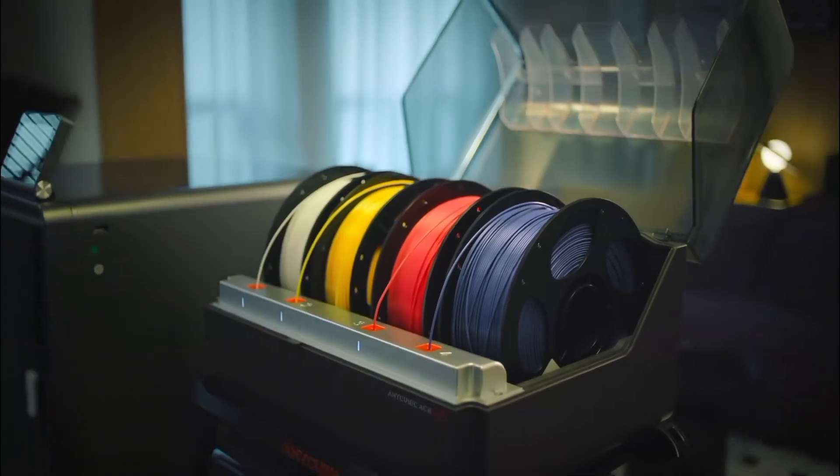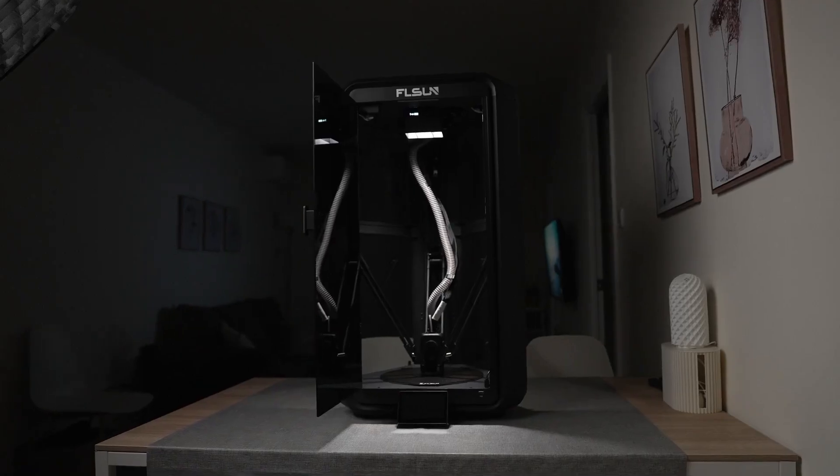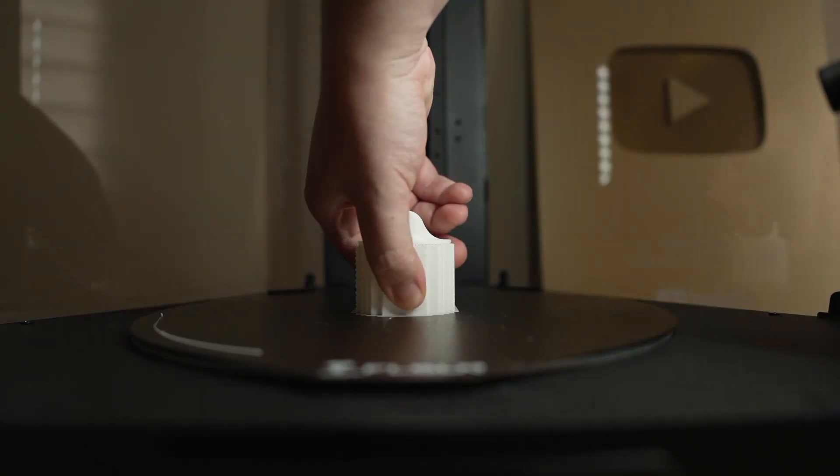With features like AI-assisted calibration, multi-material printing, and eco-friendly designs, they're more reliable and beginner-friendly too. Imagine creating complex models or prototypes right from your desk with almost no hassle.